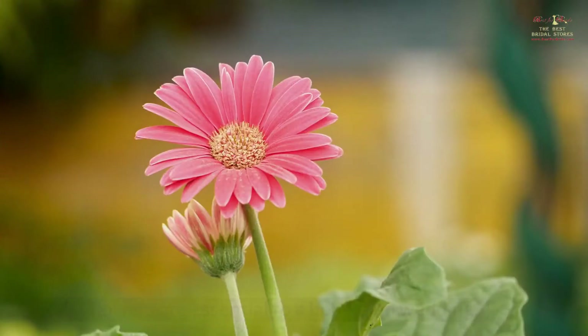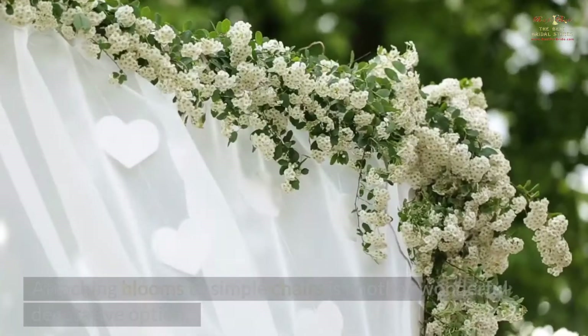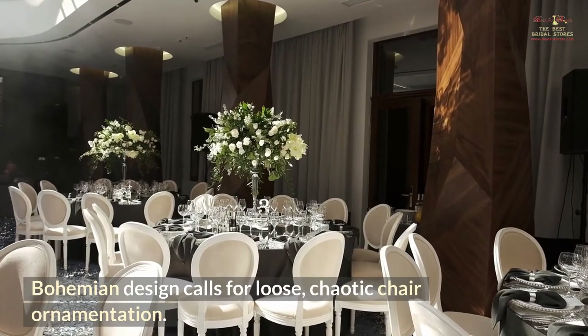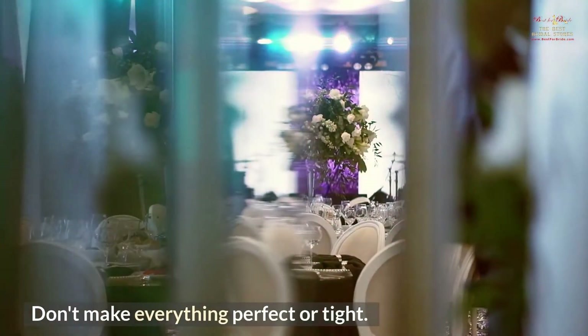Flower-dropping chair. Flowers are essential to a bohemian wedding. Attaching blooms to simple chairs is another wonderful decorative option. Bohemian design calls for loose, chaotic chair ornamentation — don't make everything perfect or tight.